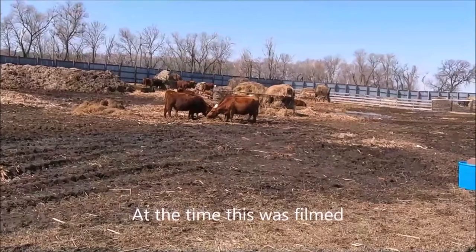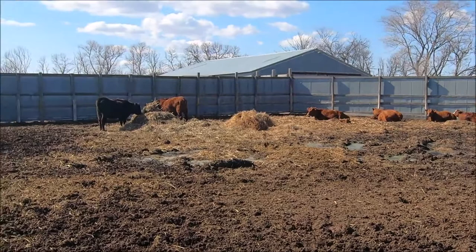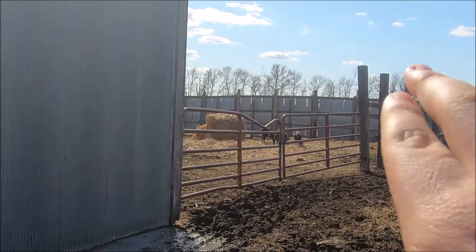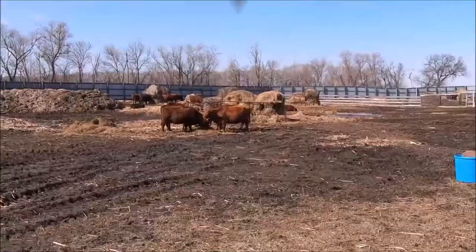This right here is their heifer pen. They were over there, but you can see they have goats in there now — they let the goats in there. But they have all their heifers in here. So right now I'm in what they call their machine shed, their main machine shed, and this is really where they have most of the machines.